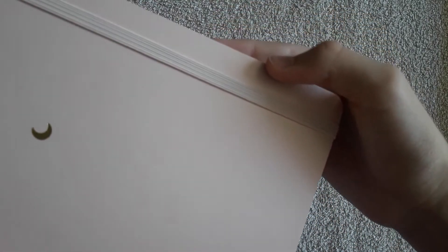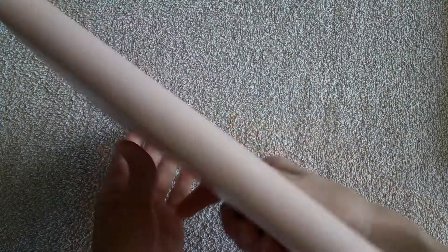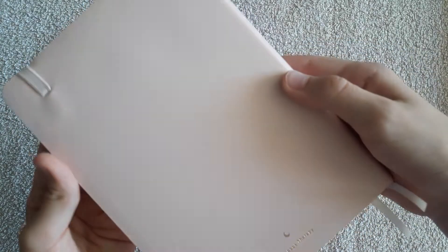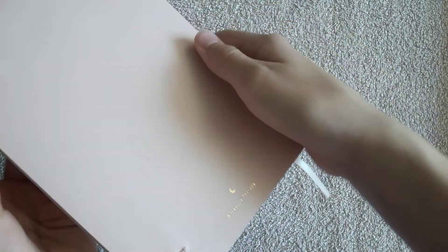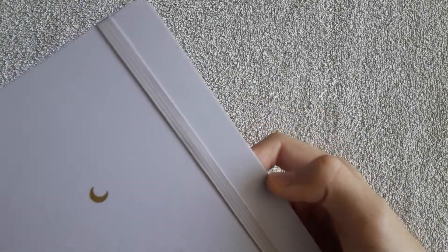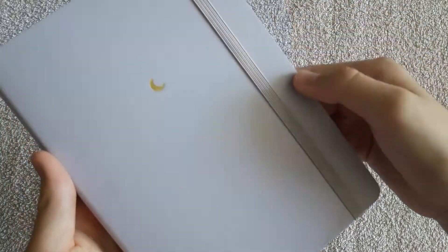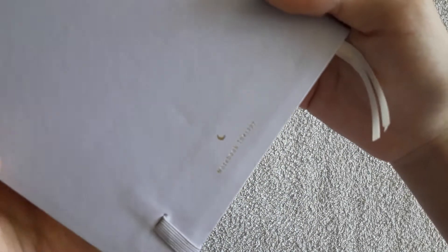I have two questions for you — please let me know your answers in the comments below. First: which notebook are you going to use in 2020 for your bullet journal? If you have any recommendations, please write them, as it may be useful for other new bullet journalists. Second: is your 2020 bullet journal setup done?